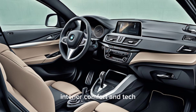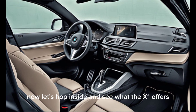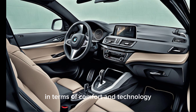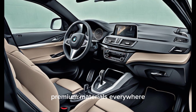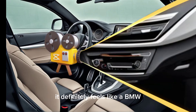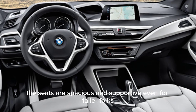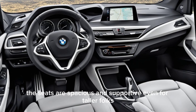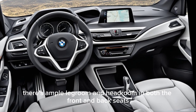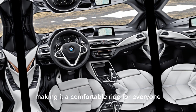Now let's hop inside and see what the X1 offers in terms of comfort and technology. The first impression is premium materials everywhere — soft-touch surfaces and high-quality stitching. It definitely feels like a BMW. The seats are spacious and supportive, even for taller folks, with ample legroom and headroom in both the front and back seats, making it a comfortable ride for everyone.